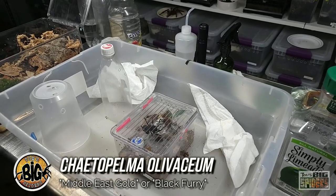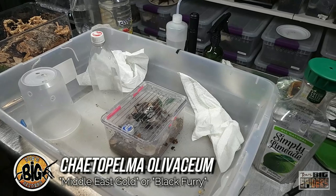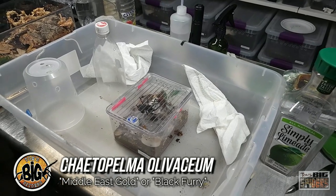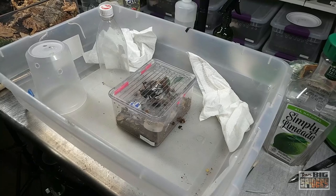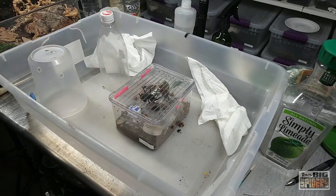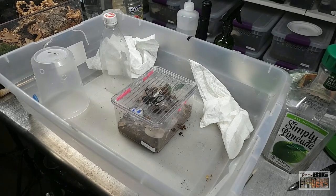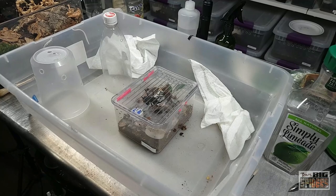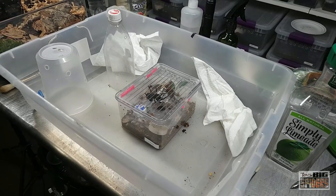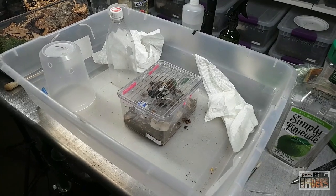All right, so we're about to rehouse my Chaetopelma olivaceum. I've heard it pronounced both ways. Common name: Middle East Gold or Black Furry. The reason there are two different common names is there is apparently a dark black variant, which this one is, and then a more light gold variant. I did have somebody chime in that lived in Israel who said they tend to find the darker variants in the southern region and desert areas, and the gold version in the northern areas.